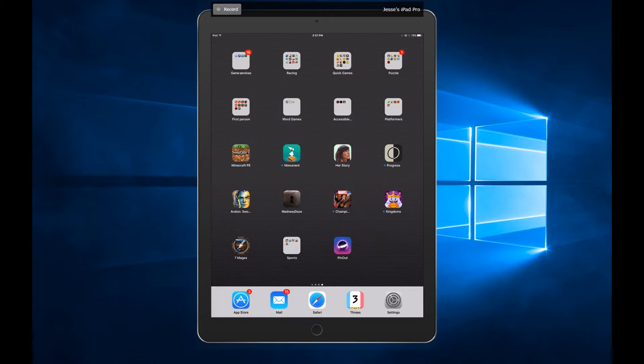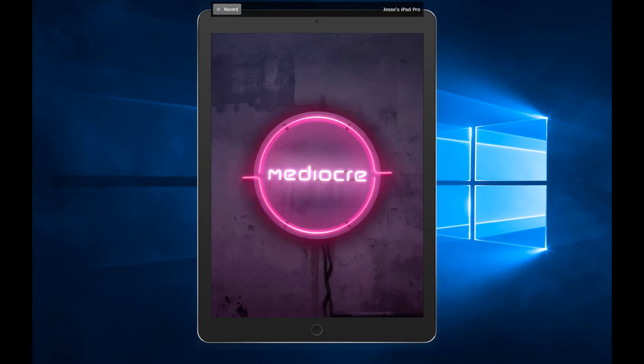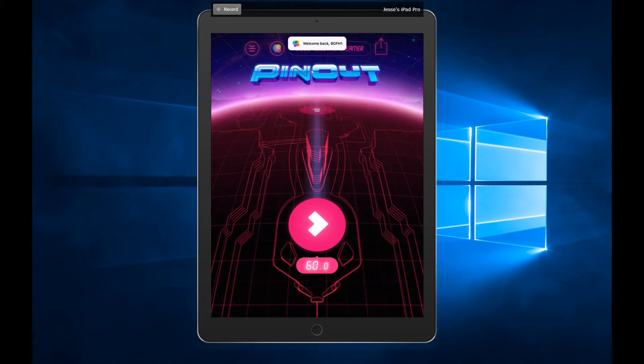Pinout was one of those games that showed up on a top 10 free apps list — the same channel where I also learned about Maximum Car. It's a pretty cool game and I'm playing it on my iPad Pro.